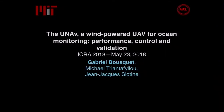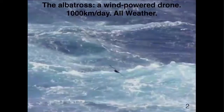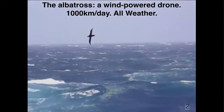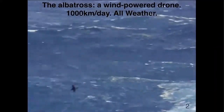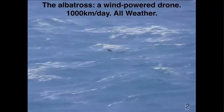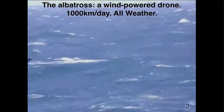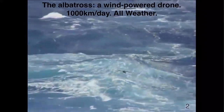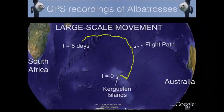Good afternoon everyone. This is work with my advisor Jean-Jacques Slotin and Michael Triantafilu. This is an albatross — the largest bird on the planet by wingspan, about three meters, ten kilos, and it flies a thousand kilometers a day, all weather, and the worse the weather the better.